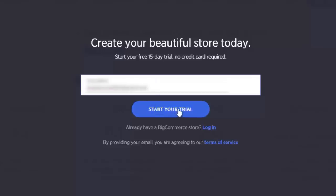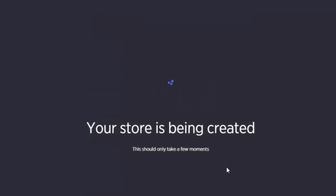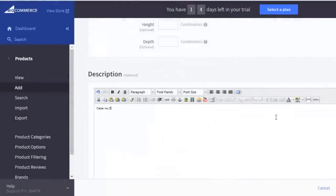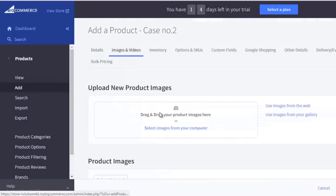If you don't have a website, no problem. BigCommerce will provide you with a free custom domain so you can begin selling almost immediately. Adding products to your online store is easy — you simply input the name, price, description, and other details about your product. Add a stunning image and click on View Store to see it live.